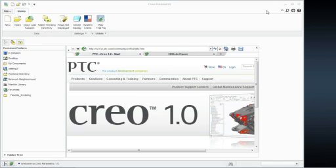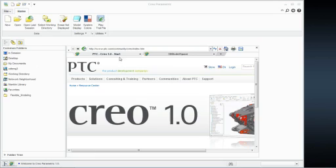All right, guys. We'll have probably about 30 to 40 minutes worth of demonstrations, and we'll go ahead and just dive into it. All I have here is just open up the Creo Parametric 1.0 interface. For those of you that haven't seen some of the webcasts or seen Creo before, this is essentially what Wildfire 5 has become.